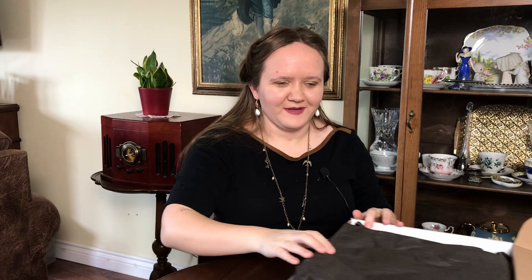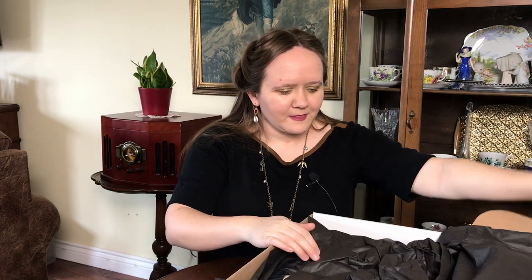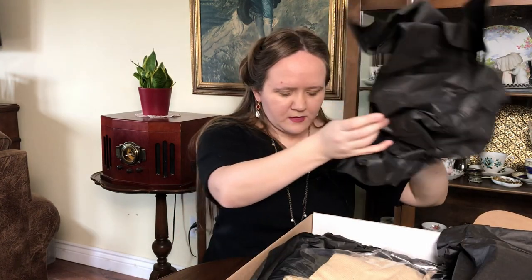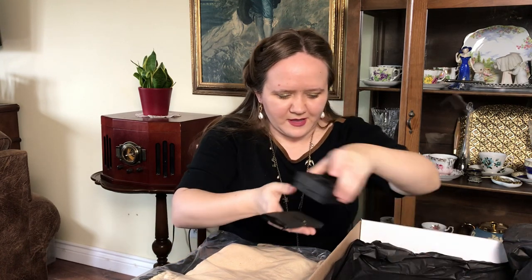This is like going to an antique market without actually having to go out. Now, do I open the big stuff first or the little stuff first? I'm going to open the little stuff first. Let's see what we've got — we've got two little things. This is also like Christmas meets birthday.